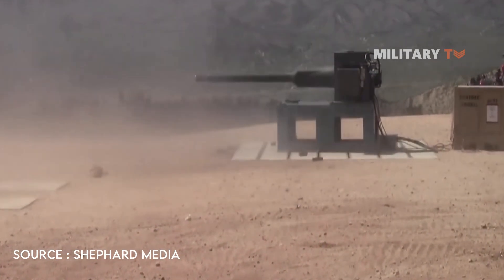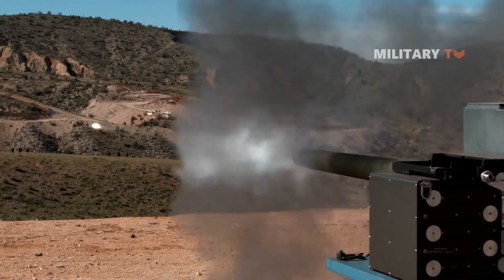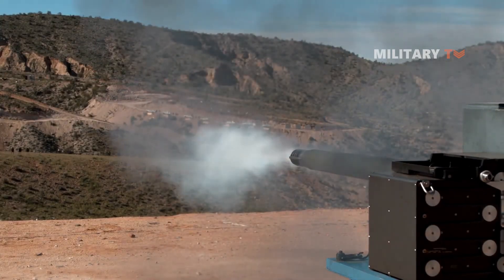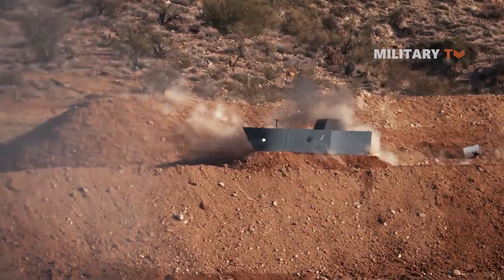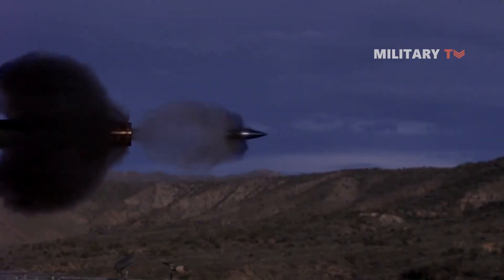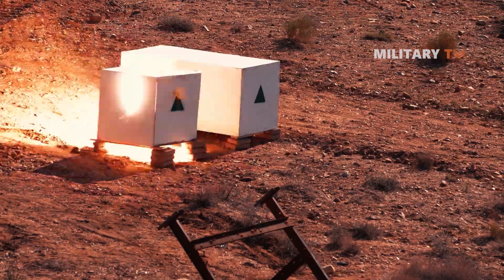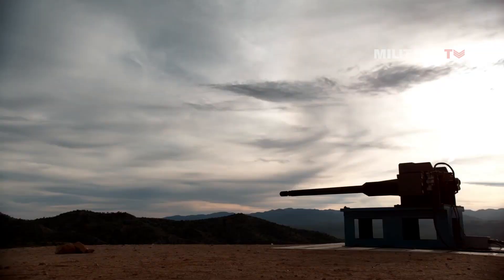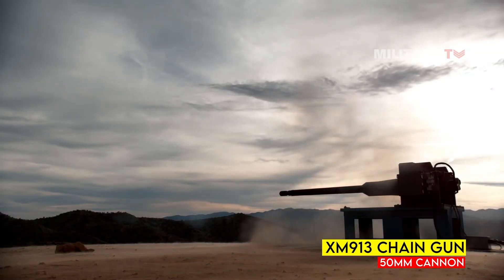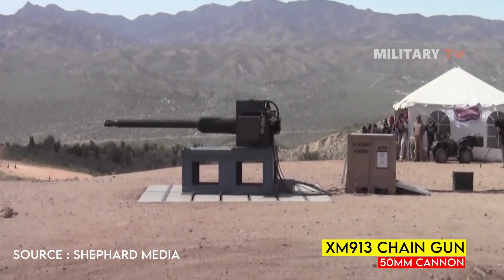The United States military has always been at the forefront of technological advancements in warfare. From the introduction of the Gatling gun to the development of drones, the U.S. military has continuously sought to gain an edge over its adversaries. The XN913 cannon is the latest weapon in this pursuit, and it promises to revolutionize the way the U.S. fights its battles.